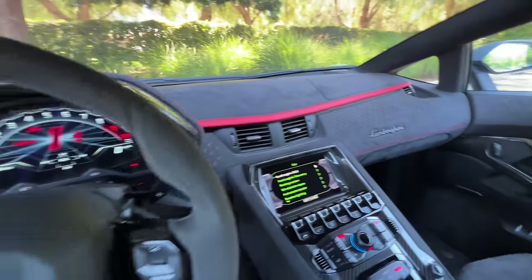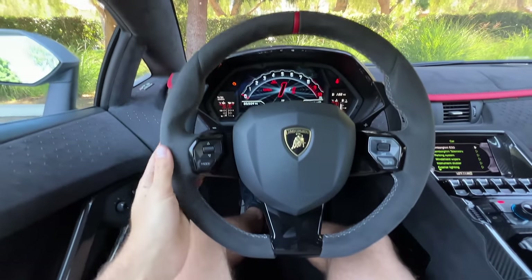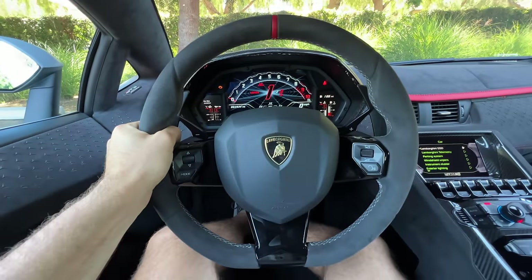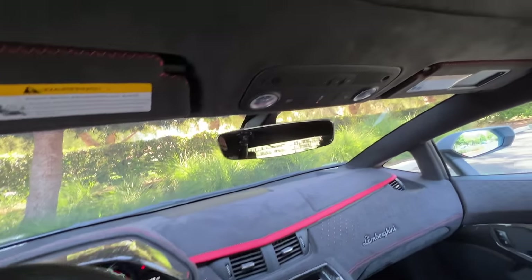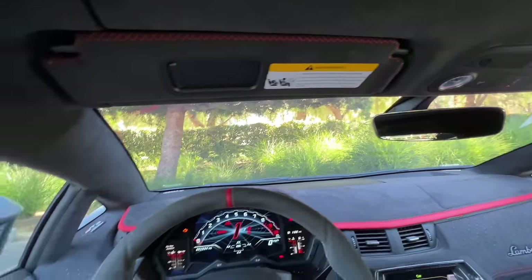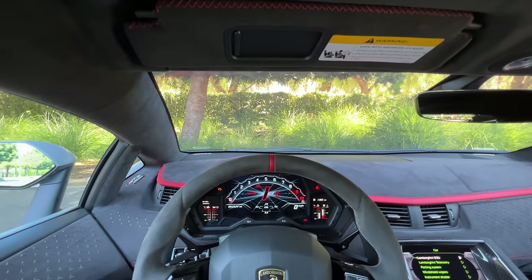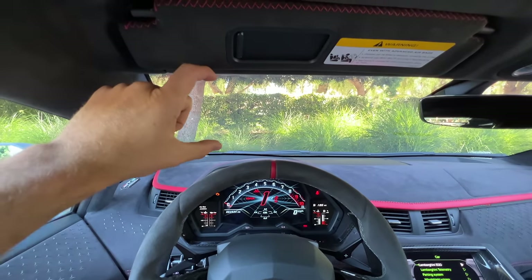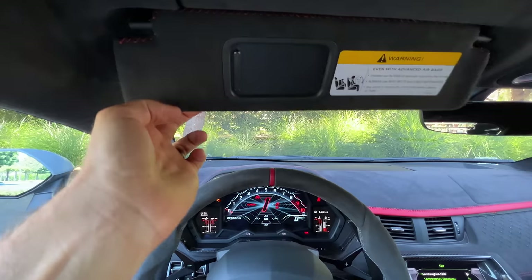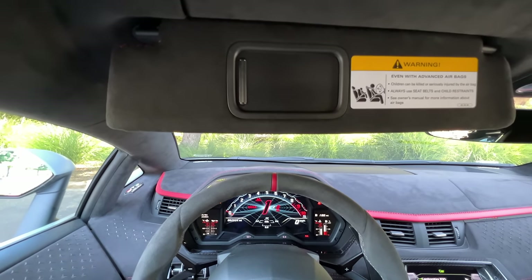On the steering wheel, we've got Alcantara wrapping — it's a squared-off bottom. The size and thickness is ideal, with a red center marker. There's a garage door opener — a $700 accessory. My line of sight is terrible; I have about four and a half to five inches of visibility. If it's sunny and I need the visor, it's down to about an inch and a half.